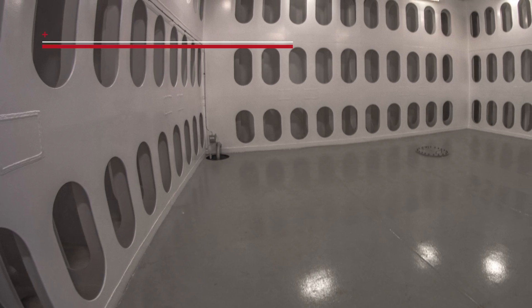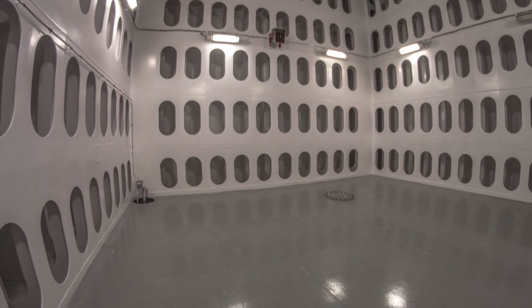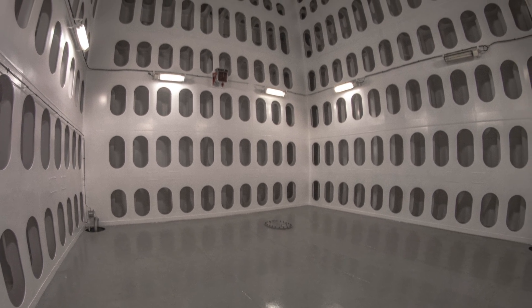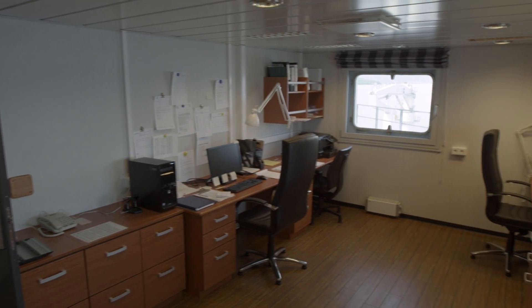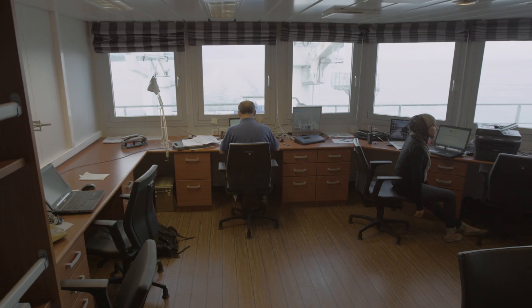A large 7.5-meter by 7.5-meter moon pool is installed in the center of the ship for the subsea deployment of equipment, systems, and diving bells. Throughout the vessel are numerous working spaces including offices, conference rooms, and control rooms.